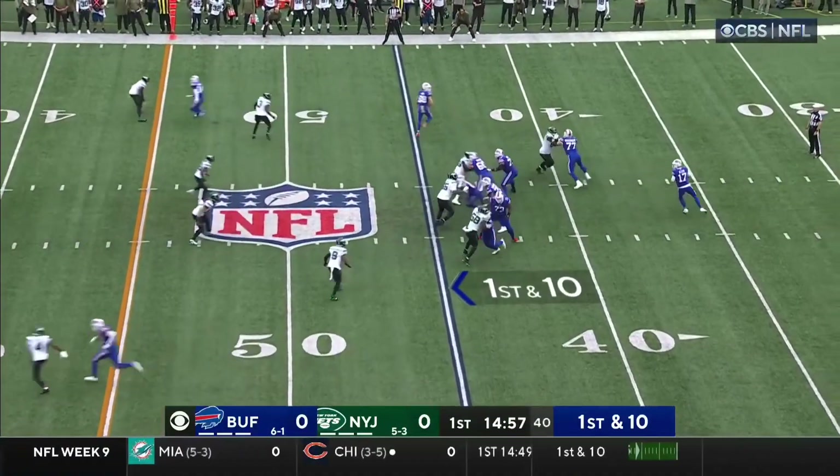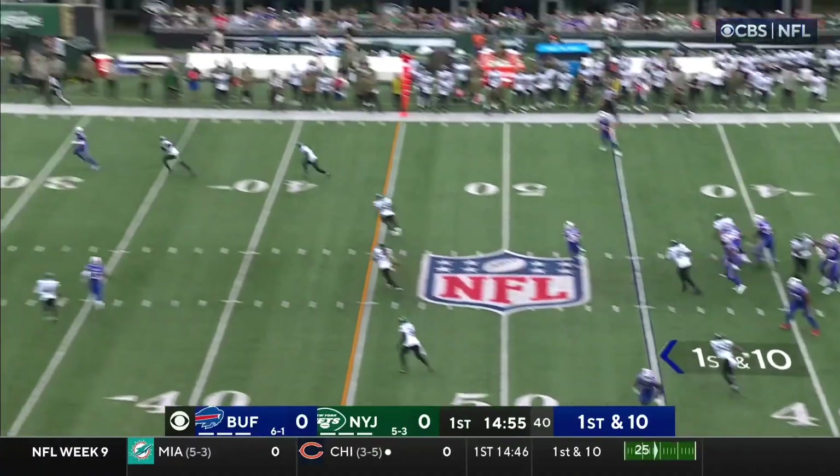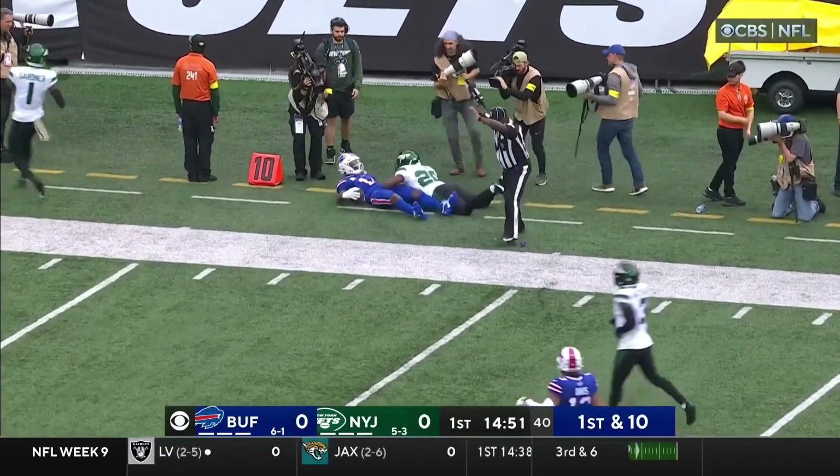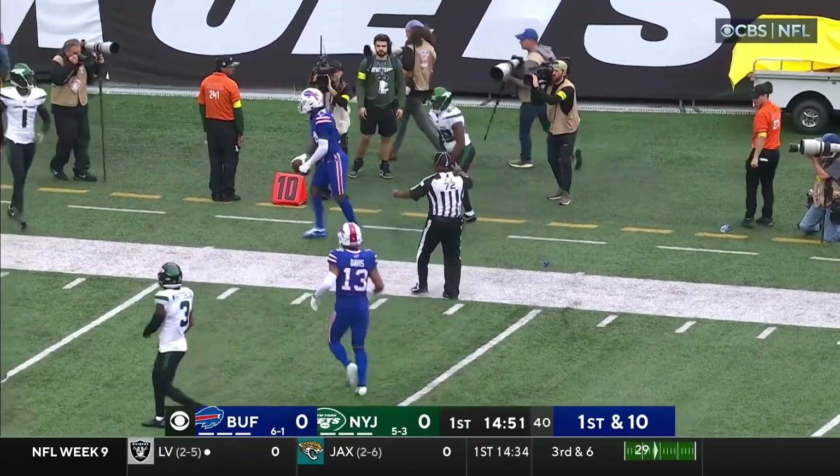Single setback, fake it. Allen looking to throw, he's got time. Uncorks a deep shot — it's caught! Right out of the gate he hooks up with Stephon Diggs.